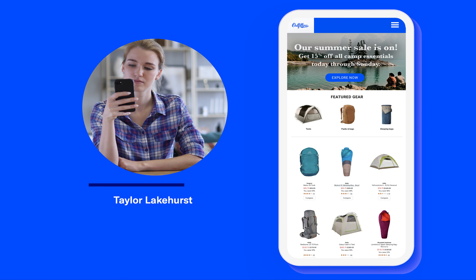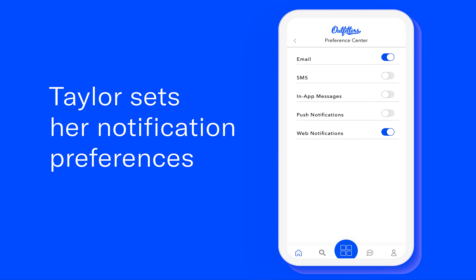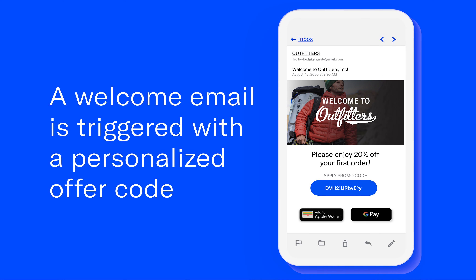Taylor is a new customer browsing the Outfitters mobile website in preparation for an upcoming camping trip. She opts into email and web notifications to stay in the loop, and immediately receives a contextual and personalized welcome email with a unique offer code.